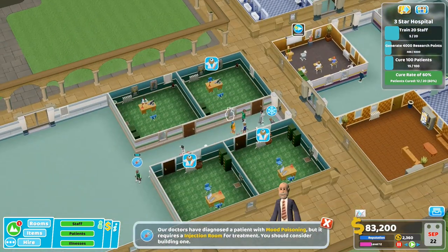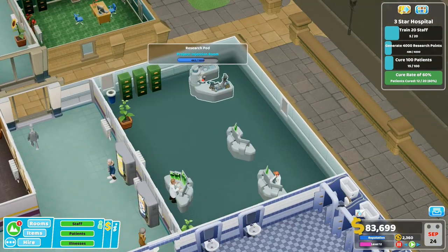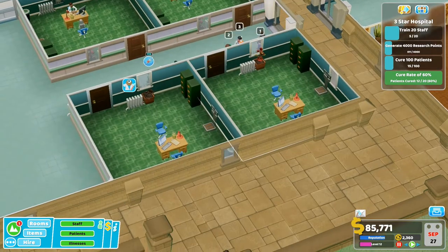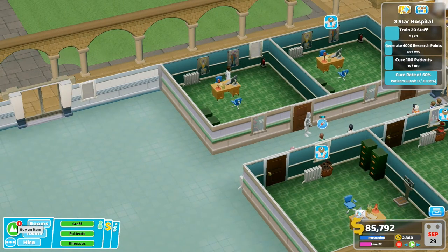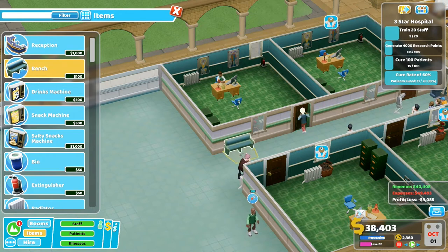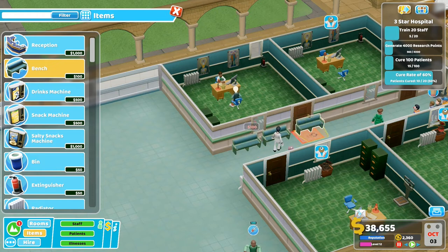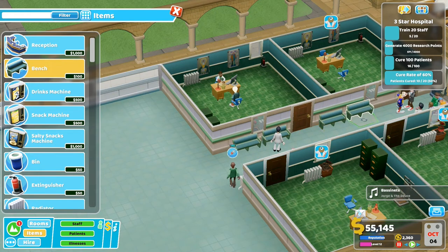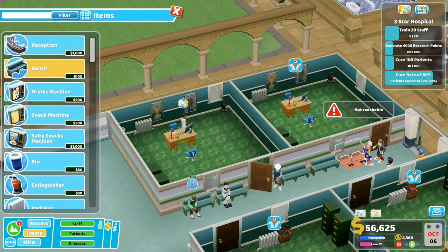Our doctors have diagnosed a patient with mood poisoning. We're not far - 666, almost three quarters of the way there. Whilst that's going on let's put some more benches over by the GPs. This guy is nearly at the front of the queue. There's the person that needs the injection - see that countdown? 140 - that's when they'll leave the hospital. They're willing to wait around for 140 days.